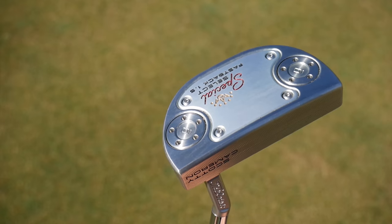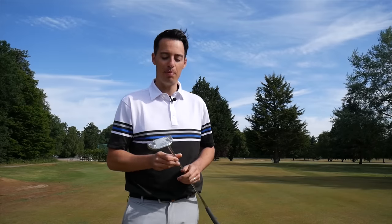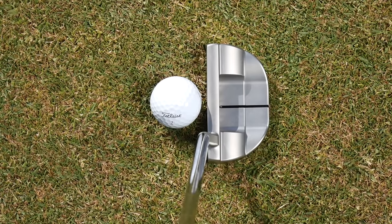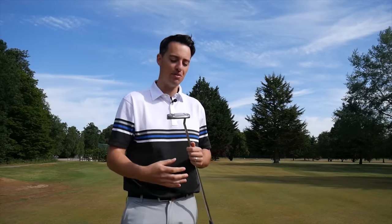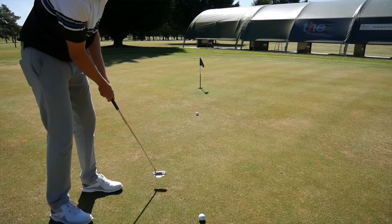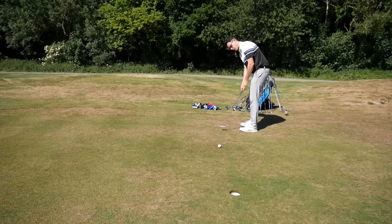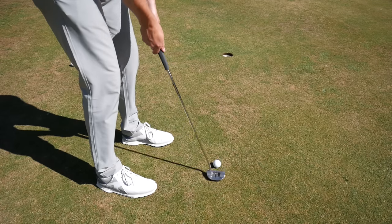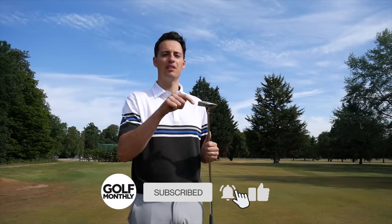My favourite putter of 2020 is the Scottie Cameron Special Select, coming in at £380 — the second most expensive option here. Yes, it's a lot of money, but for me you're getting the best of everything: that black sightline stands out really nicely against the satin finish, it looks really elegant and smart — a putter you're going to be proud to own. It's very well balanced, and as I mentioned earlier, it delivers the best feel on test. Whatever the reason, it just gave me the best overall performance, so factoring in all those different elements there's no reason why I shouldn't crown the Scottie Cameron Special Select the best putter of 2020. Hopefully this video has been useful in narrowing down your search for a new putter — if you liked it, click the like button. From Burley Park Golf Club in Stanford, goodbye and I'll see you next time.